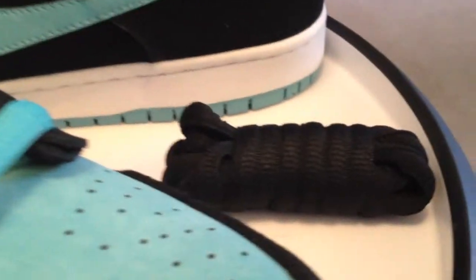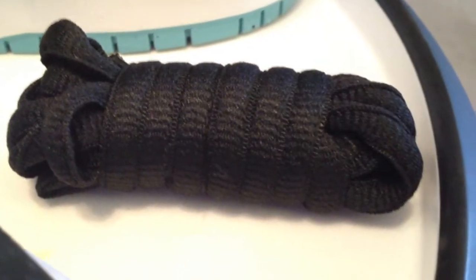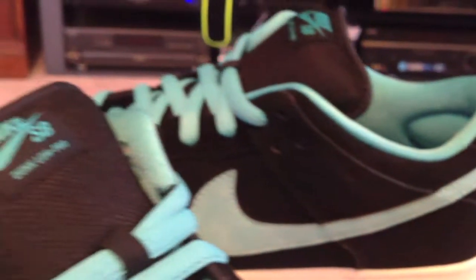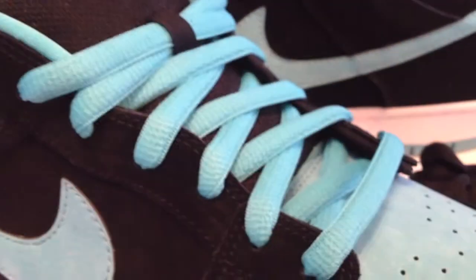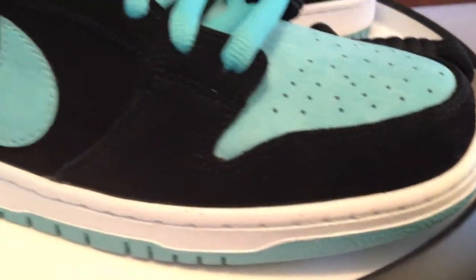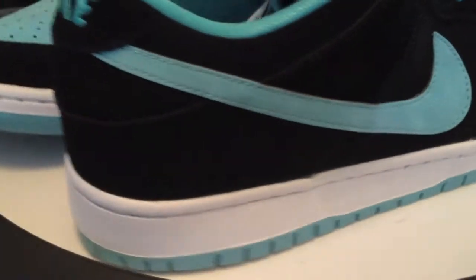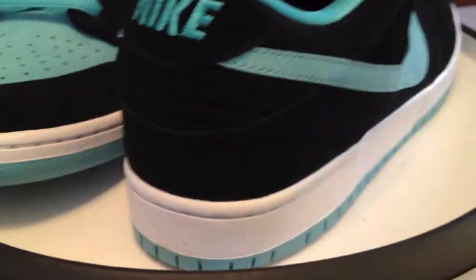Good shoes though. Glad to see the SB line coming back and attracting my attention this year. A few shoes coming out that are worth grabbing — Janoskis especially, and then these as well. The latest — this clear jade pack is going to go under the radar. Everybody is on the non-tourage right now. I passed on the non-tourage.